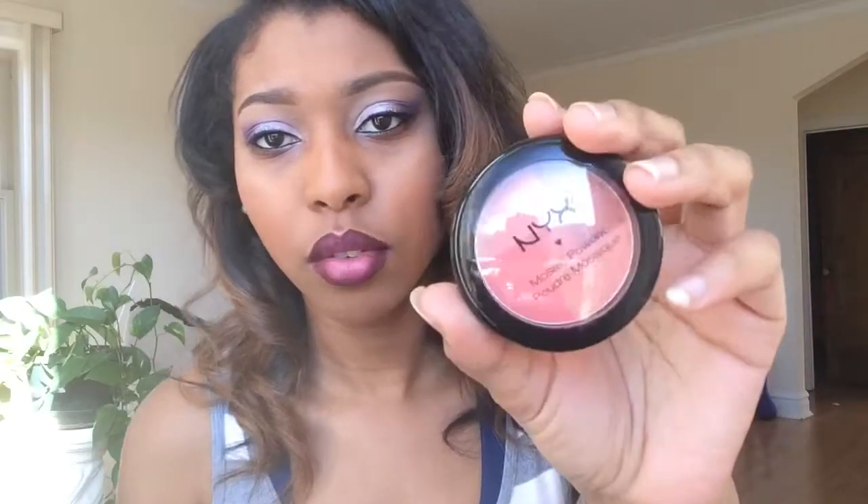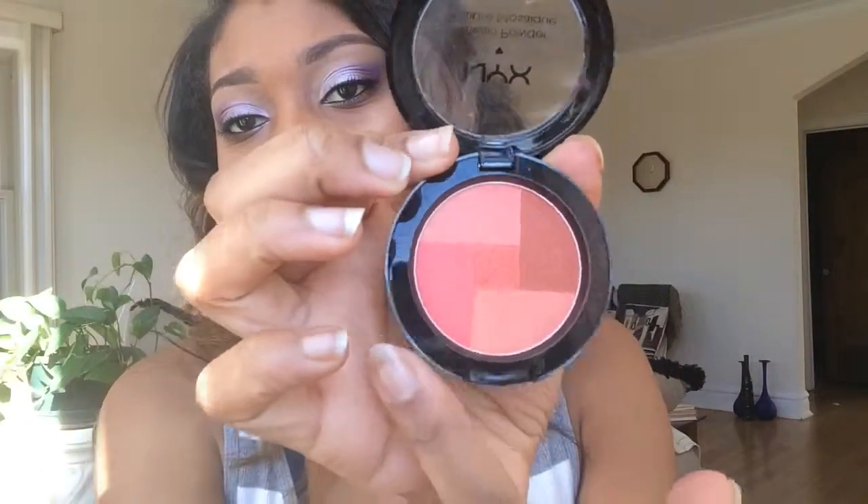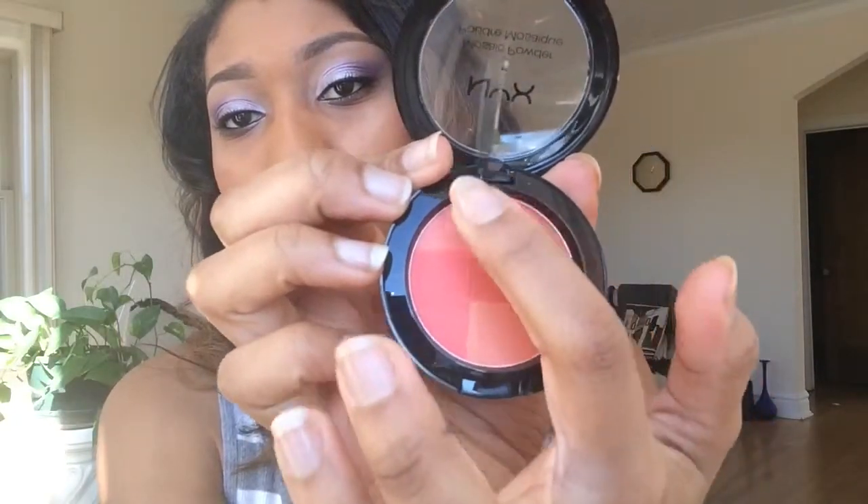The next thing I got is all from NYX. I got this mosaic powder — I have it on right now. I also want to get one more in Red Vino because Ellery and Lola Beauty XO were both using it in their makeup tutorials and it was bomb. Orange and red shades look better on women of color as opposed to pinks. This one has an orange block, light orange, deep orange, and a brown — really nice for women of color.